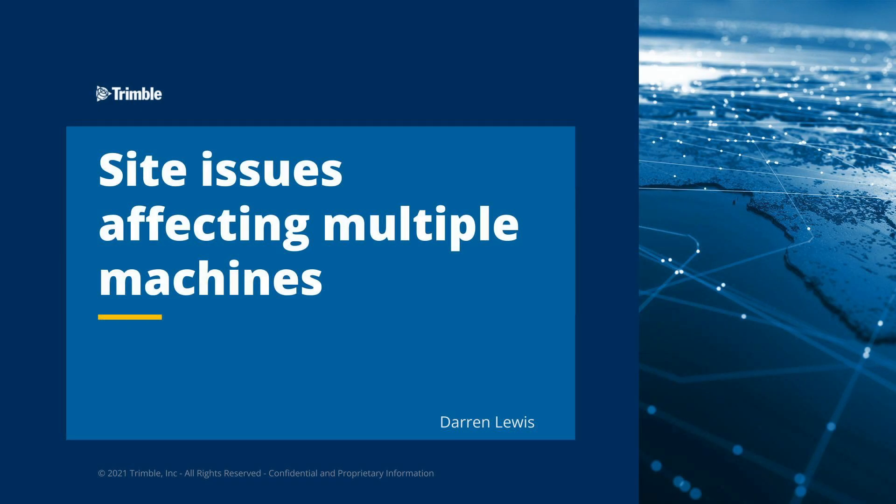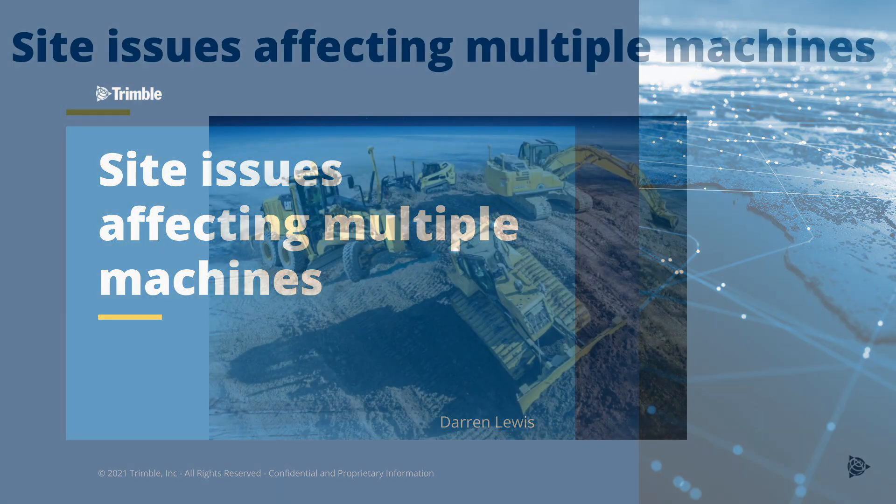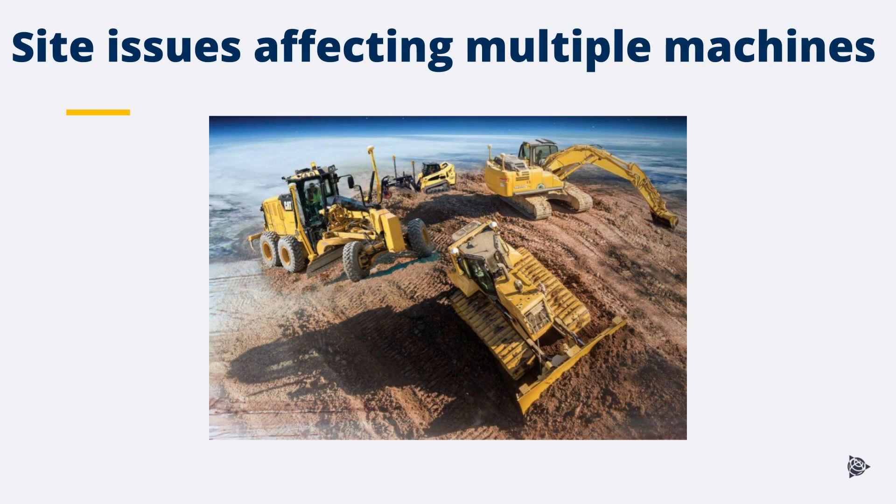In this training, I'll be covering site issues affecting multiple machines. There may be cases where multiple machines on the same site are experiencing the same fault symptoms. Possible causes could be problems with the base or base setup, radio interference, or GNSS interference.